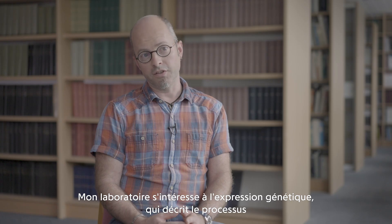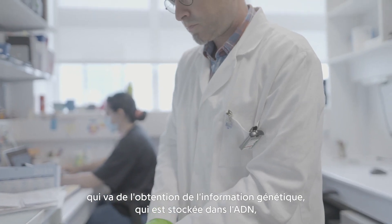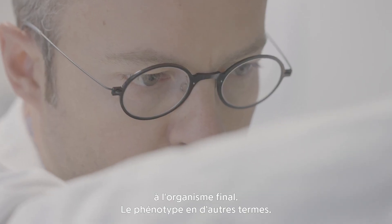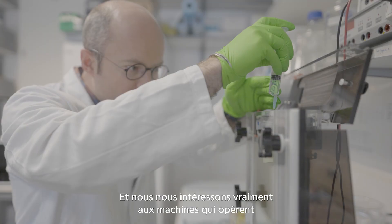My lab is interested in gene expression, which describes the process of getting from the genetic information stored in DNA to the organism at the end — the phenotype — and so we are really interested in the machineries that carry out gene expression.